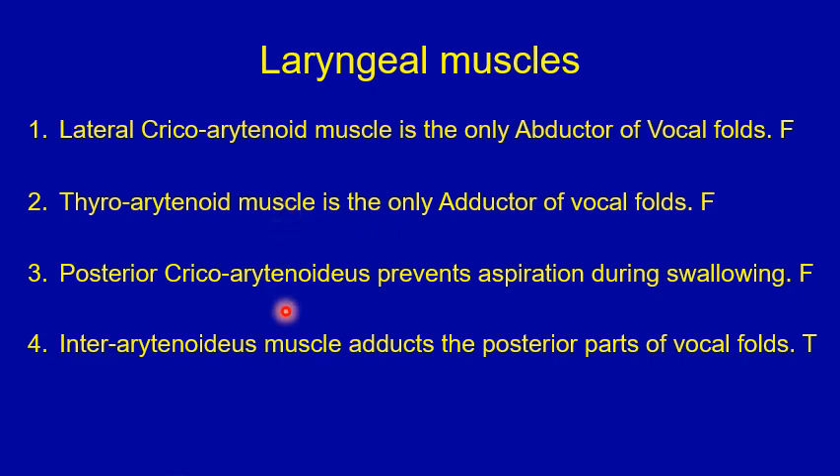Number three: the posterior cricoarytenoid muscle prevents aspiration during swallowing — that's false. The posterior cricoarytenoid muscle is the only vocal fold abductor; it opens up the larynx during respiration and does not adduct the vocal folds to prevent aspiration during swallowing. Number four: the interarytenoid muscle adducts the posterior part of the vocal folds — that's true.